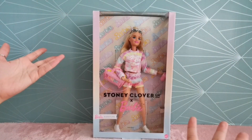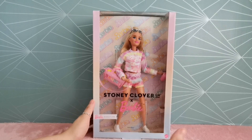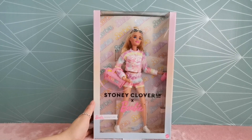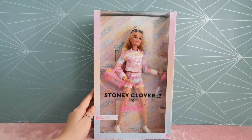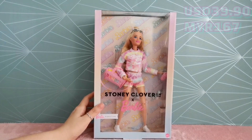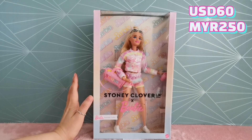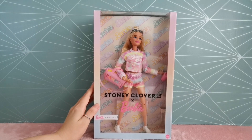Hey, what's up YouTube squad, welcome back to my channel. Right in front of us, finally, this is the Stony Clover collaboration with Barbie doll. I have been waiting for the longest time to get her. I pre-ordered her on the 28th of July and today it's already October 7th. I've written multiple times to Mattel about the whereabouts of my doll — it's priced at $39.90, but shipping was $60 US dollars, so this is an expensive piece. That's why I was so concerned and worried, but finally she's here.